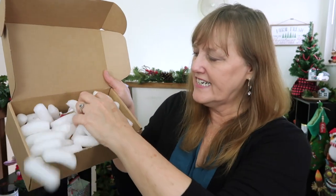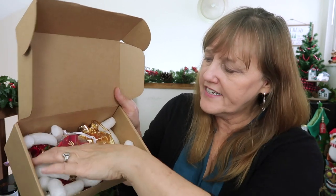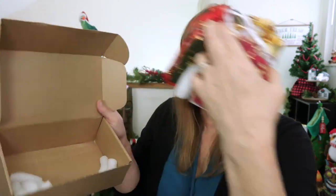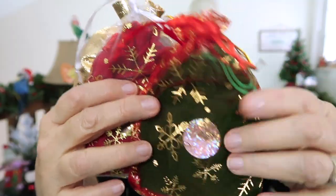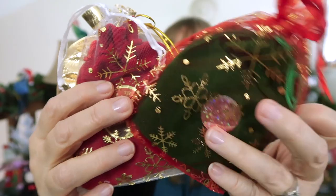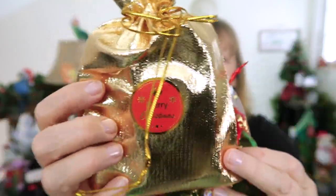There are a bunch of packing peanuts in here. Look at this — so festive! It says Merry Christmas. We have three pouches in here. These pouches are so pretty and festive — look, there's this one with a little snowflake, this one says Happy Holidays, and this one says Merry Christmas. They're all puffy! I don't even know which one to open first.